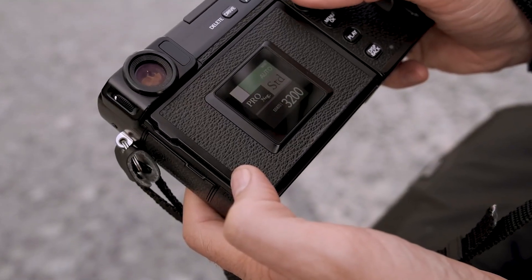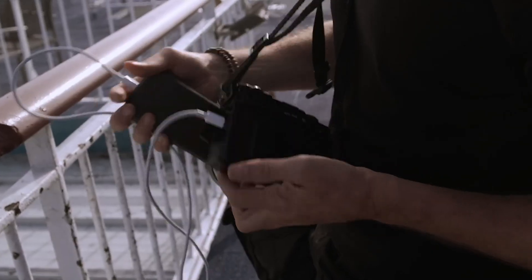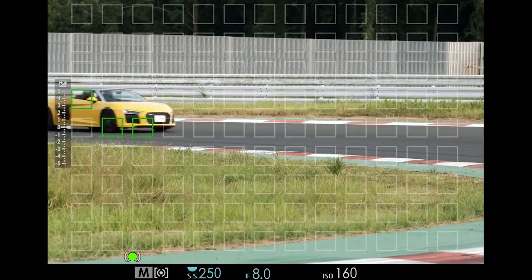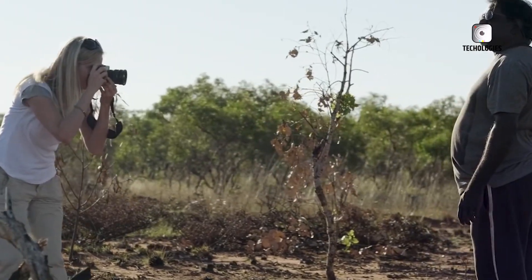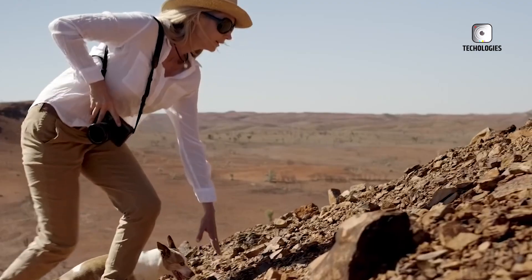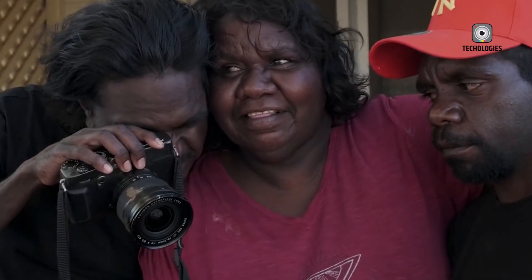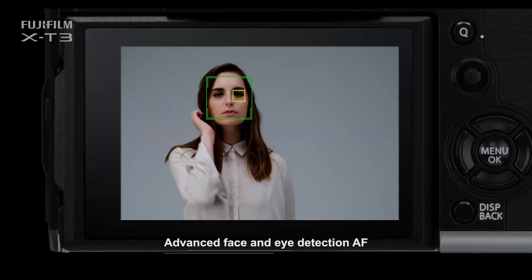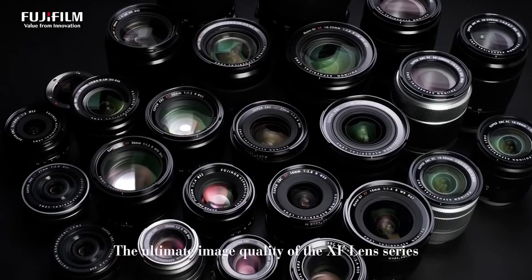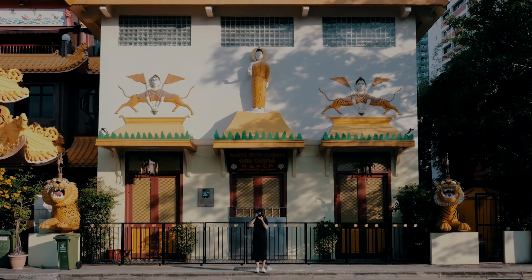The success of recent Fujifilm models, such as the X-T5 and X-H2, demonstrates the brand's ability to deliver cutting-edge technology and exceptional performance. This success has fuelled hopes that the Fujifilm X-Pro4 will revive the X-Pro series with modern features while retaining its signature charm. As anticipation builds, the Fujifilm X-Pro4 has the potential to solidify its place as a top choice for photographers who value a rangefinder-style camera with advanced capabilities. Whether it can live up to the legacy of its predecessors remains to be seen, but one thing is certain — the X-Pro4 is shaping up to be one of the most exciting camera releases in recent years.